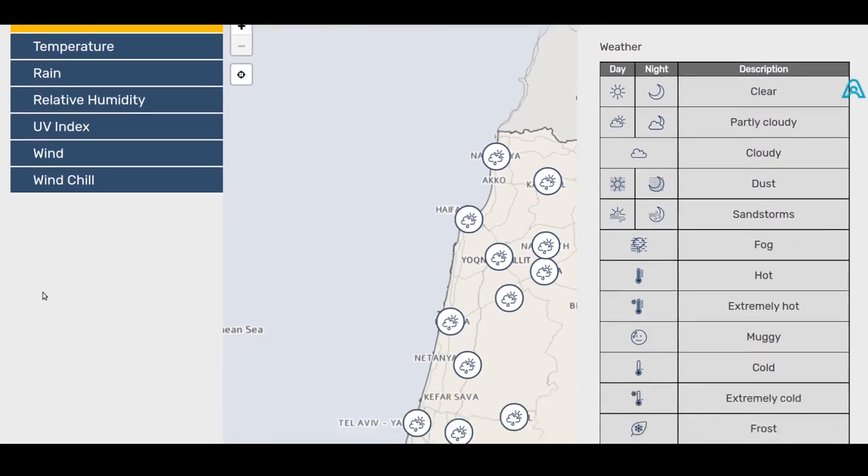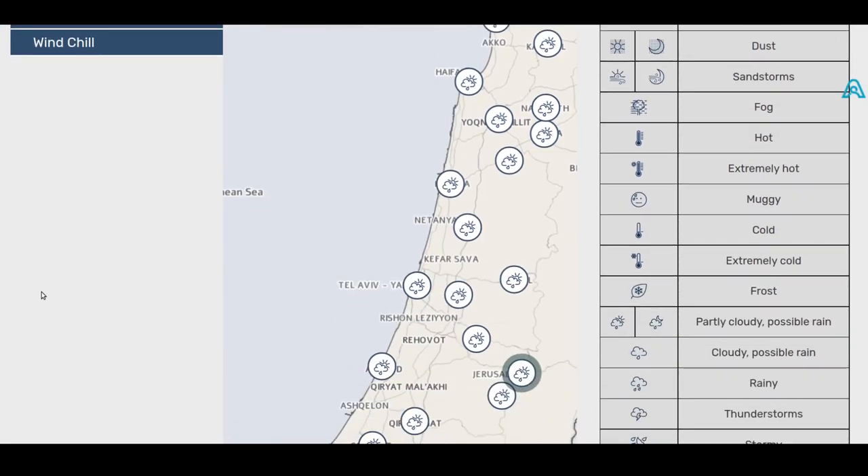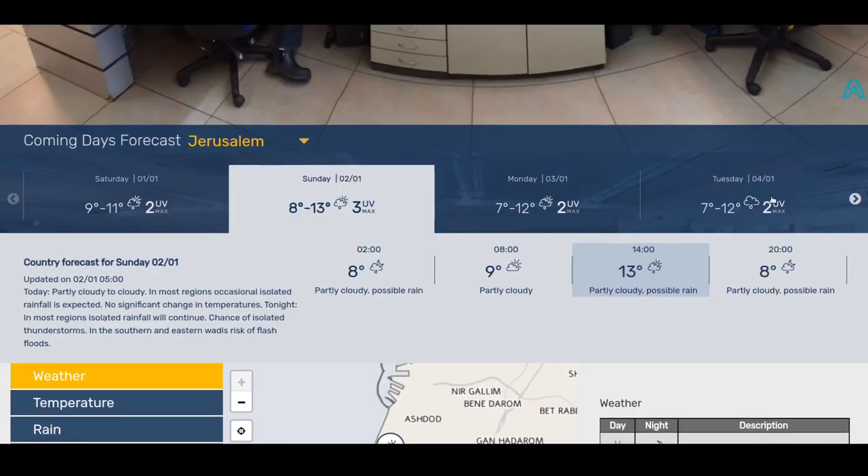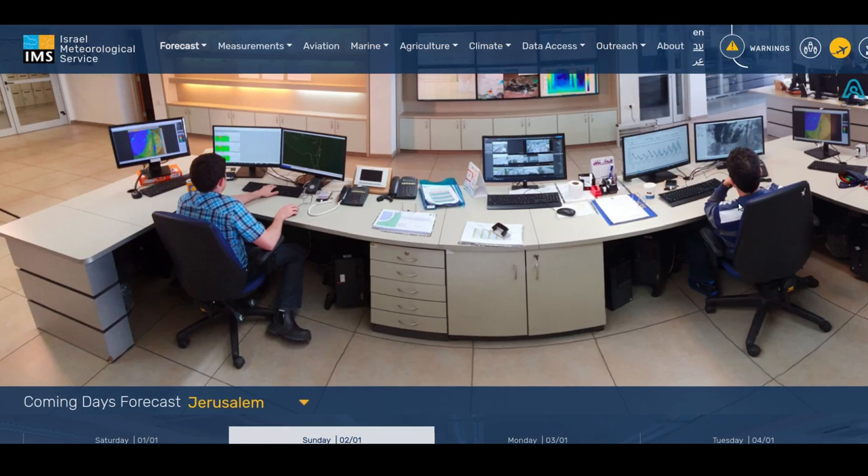I'm a big believer in making these videos about public resources, because if you live in Israel your tax dollars are paying for the upkeep and maintenance of organizations like the IMS and for the resources they make available to the public, so you may as well know about them and use them.